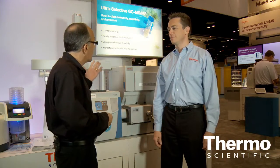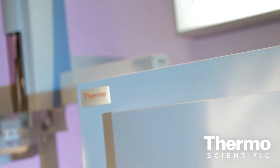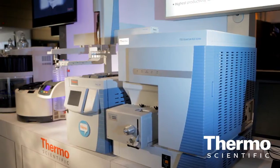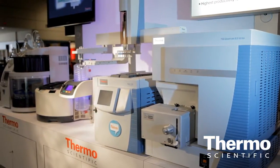Talk about the TSQ Quantum XLS Ultra in terms of this special configuration. The TSQ Quantum XLS has hyperbolic machined rods to such a tight tolerance that it allows for better isolation widths, especially for those chlorinated and dangerous persistent organic pollutants like dioxins and PCBs. That allows the system to be the perfect screening tool for the high resolution GCMS, the DFS.